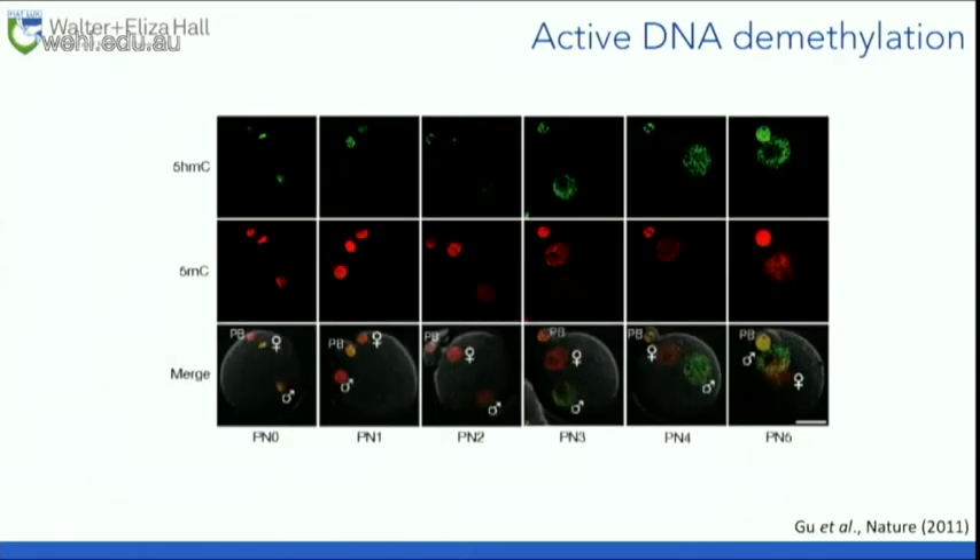Here's a picture of that in action, looking at the one-cell embryo. In red we have DNA methylation. Up here is the polar body — ignore that. Here is the female pronucleus and here is the male pronucleus. Just after fertilization you have highly packaged DNA that expands and expands. The female pronucleus maintains DNA methylation whereas the male pronucleus loses DNA methylation without cell division. This loss in the male pronucleus is accompanied by an increase in hydroxymethylation — the product of the TET enzymes — replacing DNA methylation with hydroxymethylation, which is then removed by base excision repair.